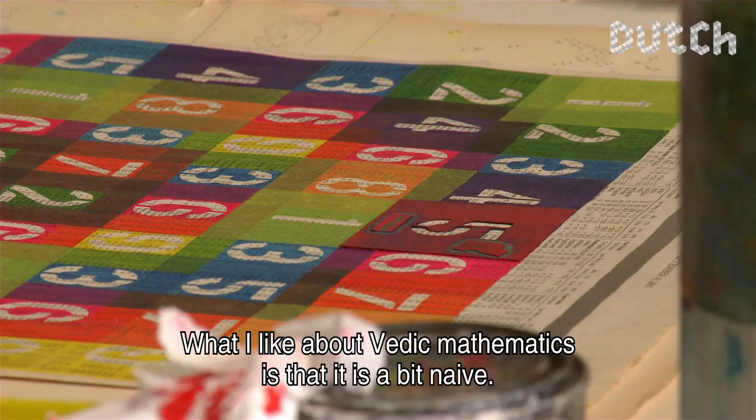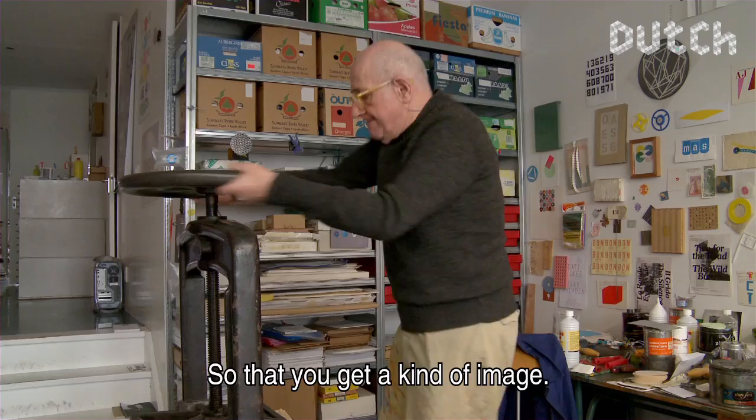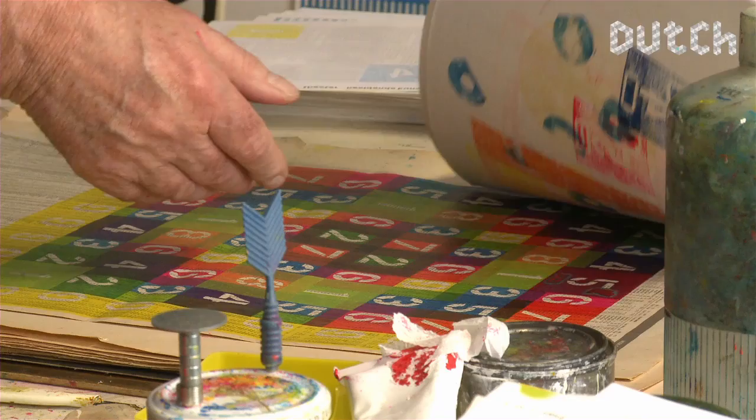What's interesting to me is that it's something naive — it's actually a method, a tool to arrive at something. I'm curious to see how that looks visually — not only the numbers, but also the color — so that you get a kind of picture, not only of the shape.